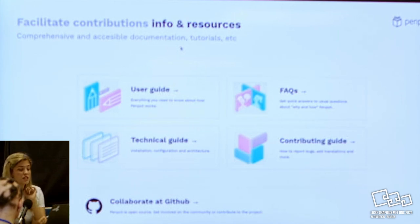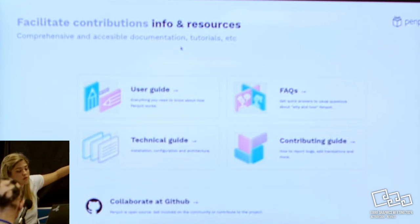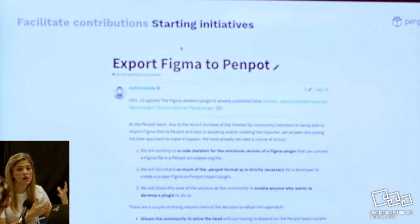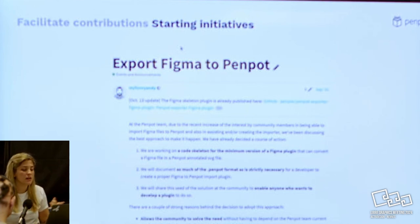One thing that is also good for us is trying to facilitate information. We have FAQs, user guides, technical guides, and contributor guides - everything there for people who want it. But we also try to really lower the barriers. One of the things we're doing is starting initiatives. If we have initiatives we want the community to take over, we start a little bit of it, document it, and then expect someone to keep pushing. That's what we did with exporting Figma to Penpot.